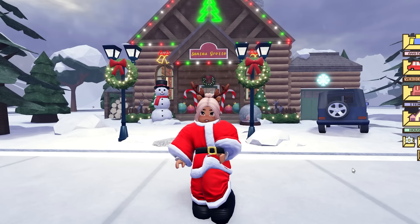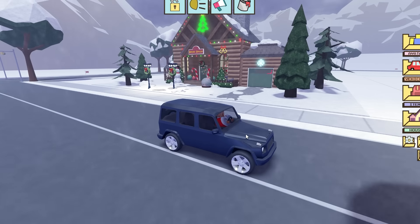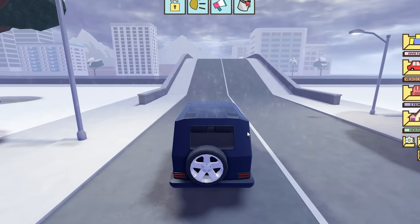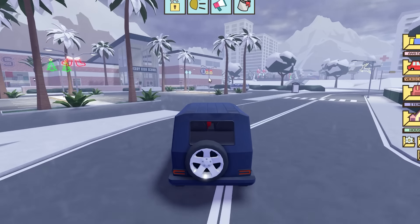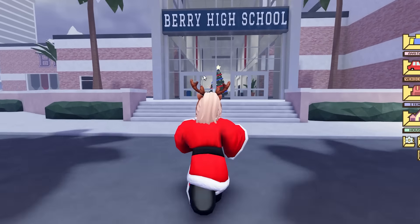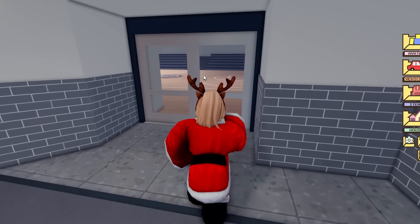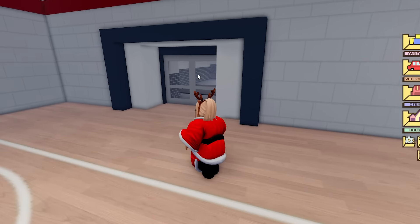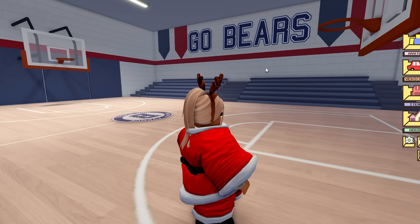Let's go inside Santa's Grotto. Oh my gosh, how cozy it is in here — it's like a perfect Christmas living room! We have toys in boxes, presents all wrapped up, a sleigh, a cozy armchair where Santa sits, so many presents underneath the Christmas tree, teddy bears, a cozy fireplace, a bicycle, stockings, candy canes. Even a little toy shop here where the elves would be — this is so cute!